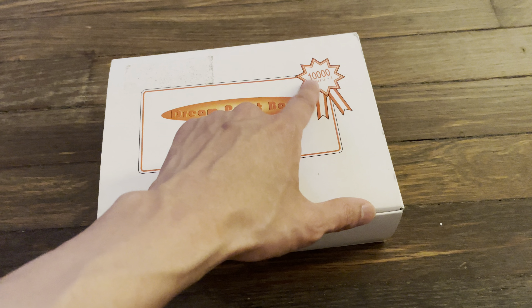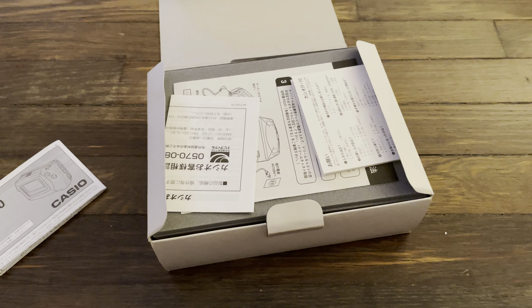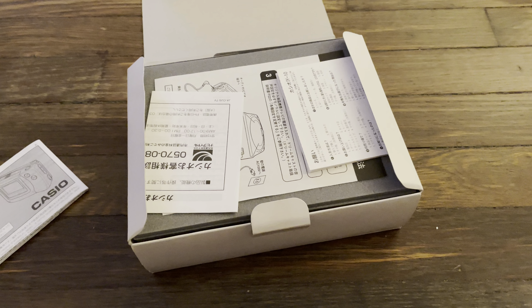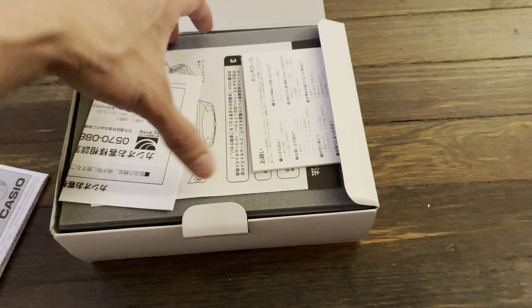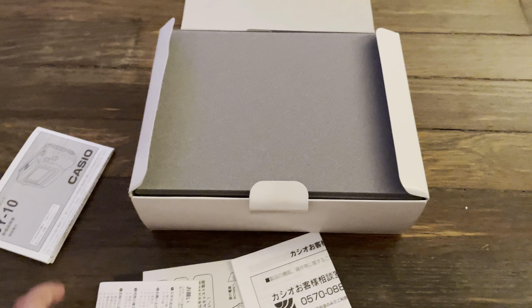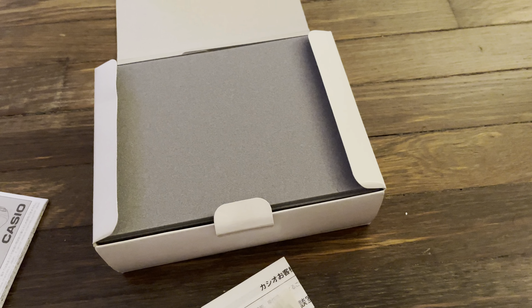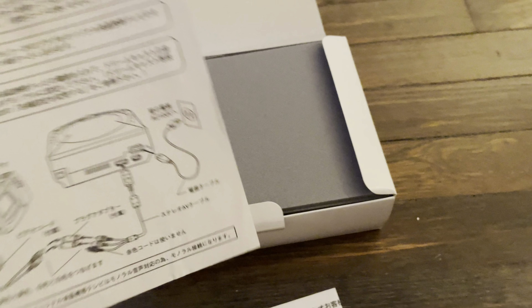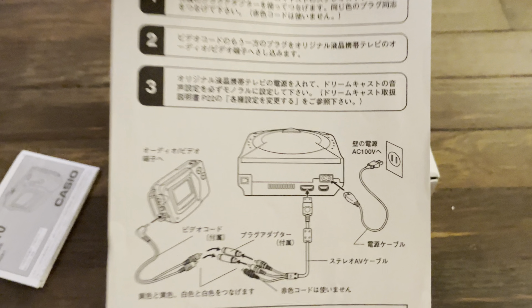These were TVs based on the Casio JY10 model, but Sega worked out a deal with Casio to white-label them as an official Dreamcast product. So aside from the box packaging itself, the only thing that really tells you this is an officially licensed Dreamcast product is this load sheet that came with the unit, which shows you how to hook up your Dreamcast to the portable TV.